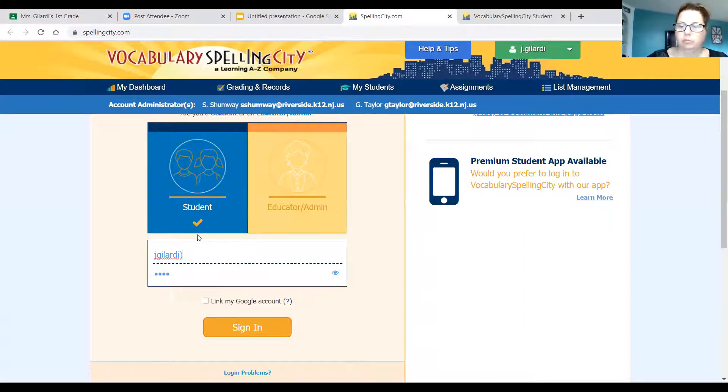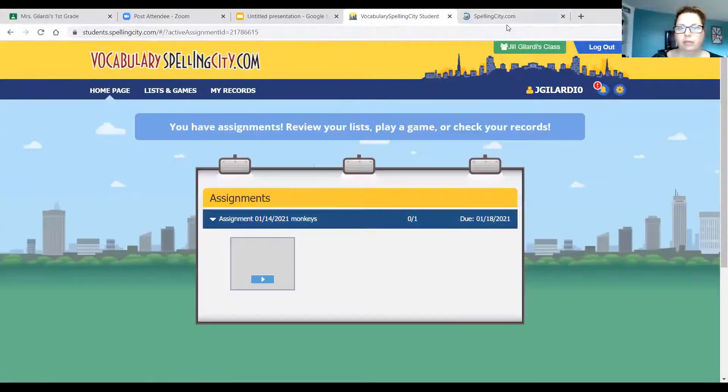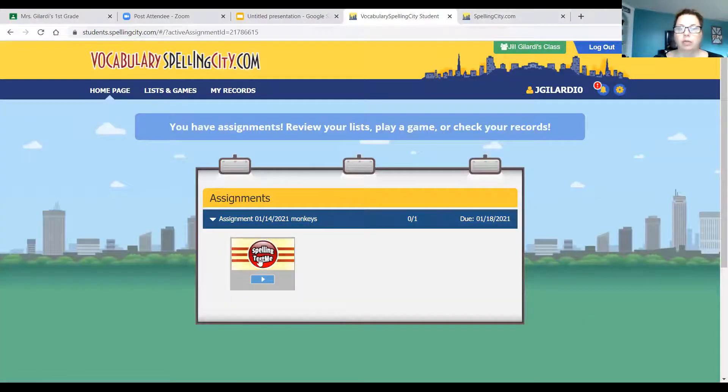So I'm signing in, and right away it's going to take me right to my activity that I have to do for today. My computer's running a little bit slow, so here it comes — here's my activity. Here it is! You should only have one activity here. We're going to click on that activity.